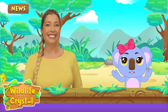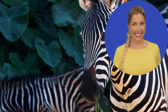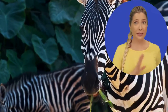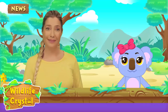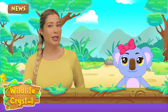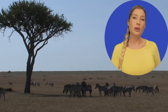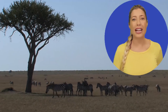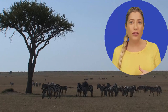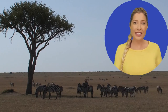What do zebras eat? These cool animals are herbivores, meaning they only eat plants. They spend most of their day eating grass, and sometimes leaves, shrubs, twigs, and bark. Are zebras related to the horse? Yep — zebras are closely related to the horse as well as the donkey. Just like the horse, zebras are social animals and live together in large groups called herds.